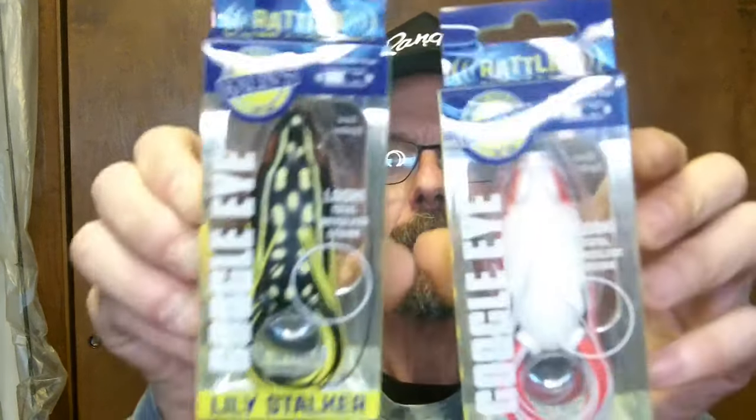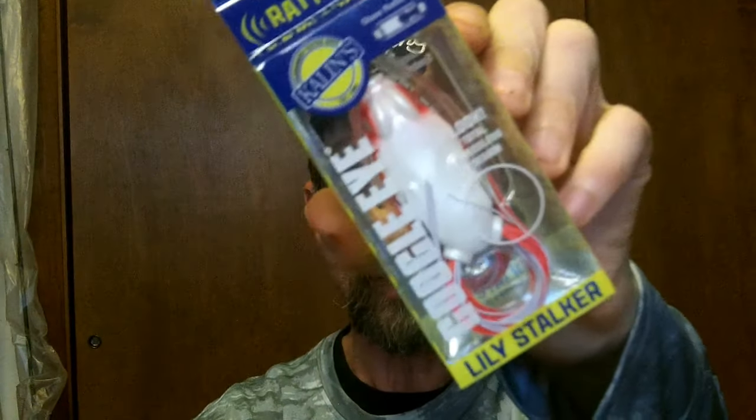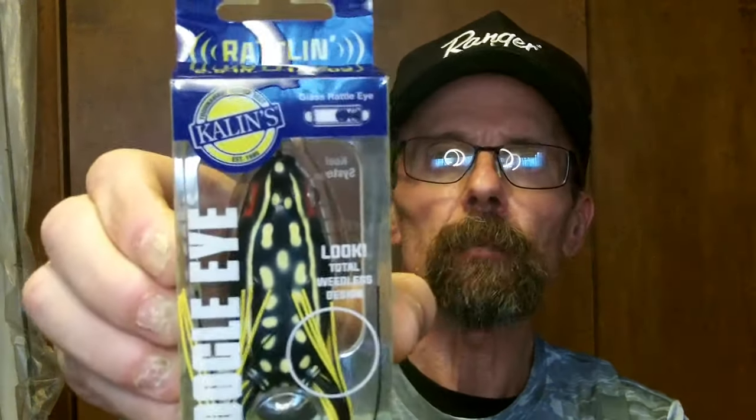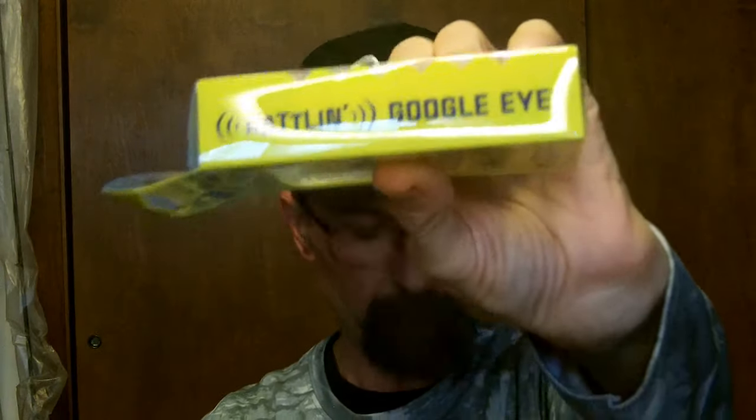I shopped the clearance aisle and found these ones — they are by Kaylins, called something like the Google Eye frog. Just got a black one and a white one. They're really cheap, I don't know how good they are, but they've got eyes that shake around — like those old crazy dolls when you're a kid with the googly eyes. Hope the glare isn't too bad but it's gonna happen.